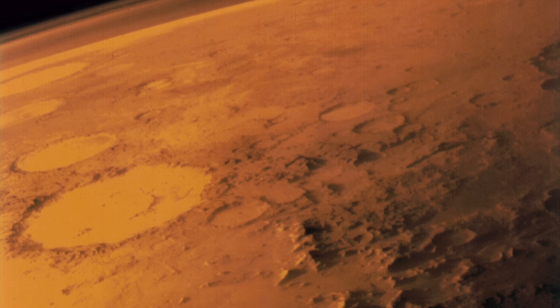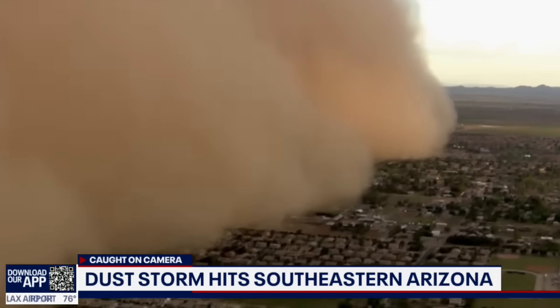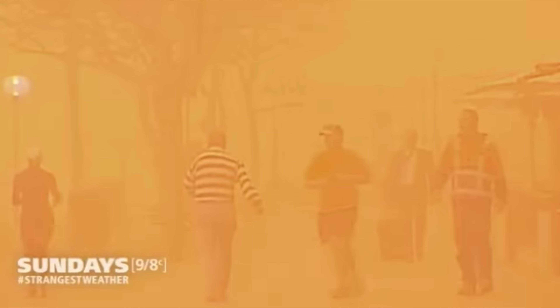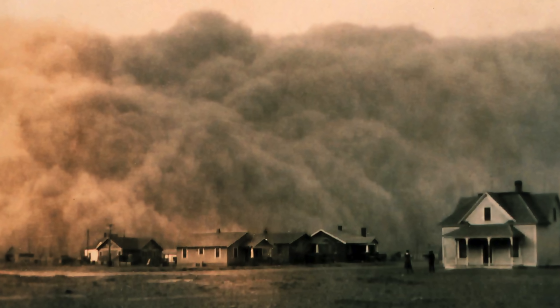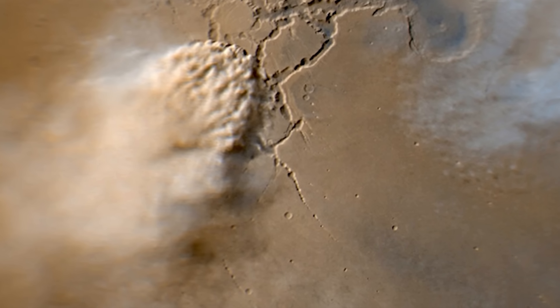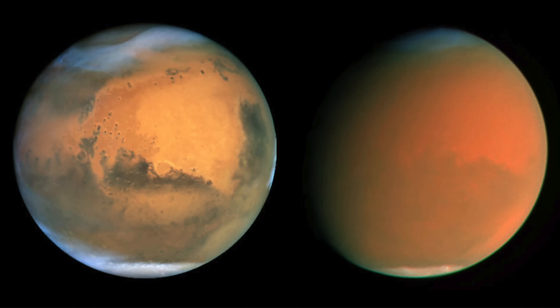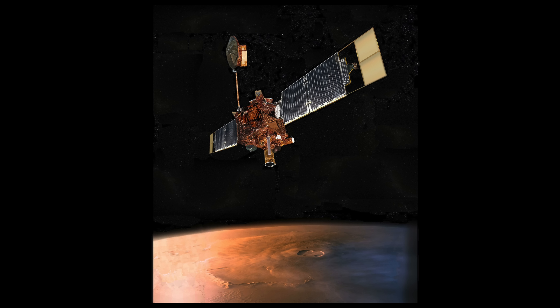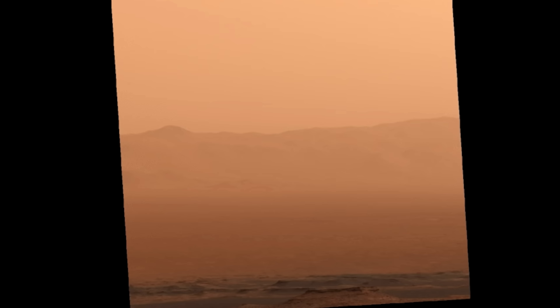Mars is probably best known for its large planet-wide dust storms. On Earth, dust storms are localized to specific regions, but on Mars they cover the entire planet — so massive that their impact can be seen through ground-based telescopes here on Earth. The Mars Global Surveyor captured an image in June 2001, and just one month later in July, you can easily see the impact a dust storm can have across the entire planet. Another example from July 2018 shows the same effect.